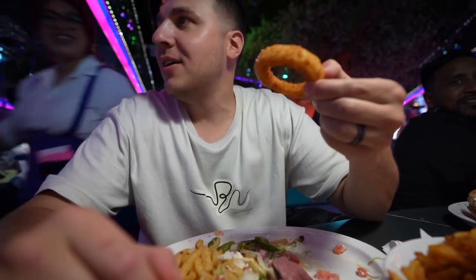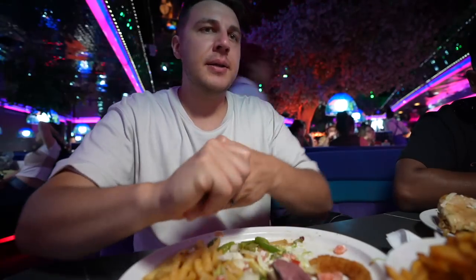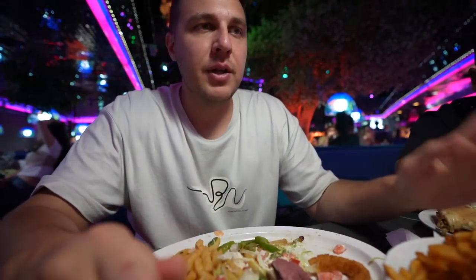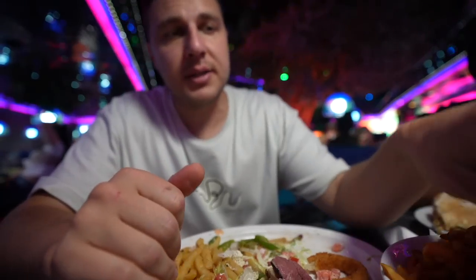The portions are huge for the price for sure. We tried so much food — we literally made our own buffet over here. These curly fries are pretty addicting. Overall, I recommend coming to the Peppermill. It's good — you'll definitely be satisfied. Classic Vegas vibe, can't go wrong. It's such a cool place. Thank you for watching this food video. If you enjoyed it, give it a thumbs up, make sure to subscribe, and I'll see you next time.